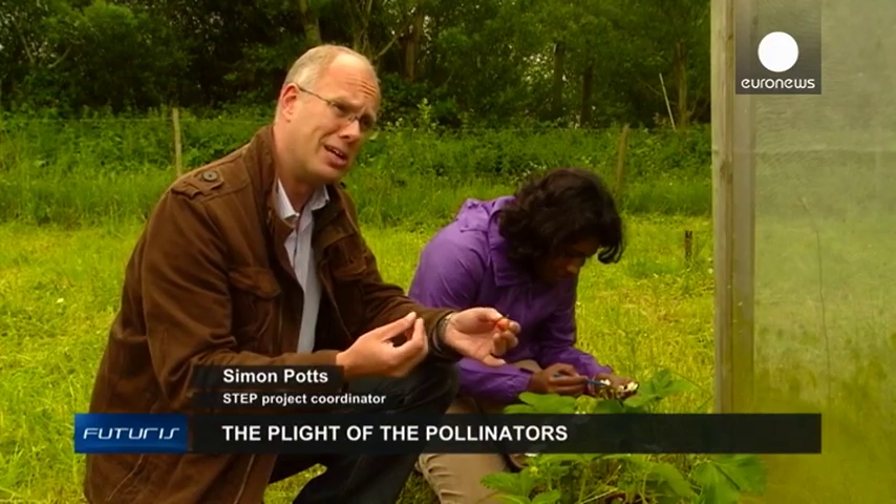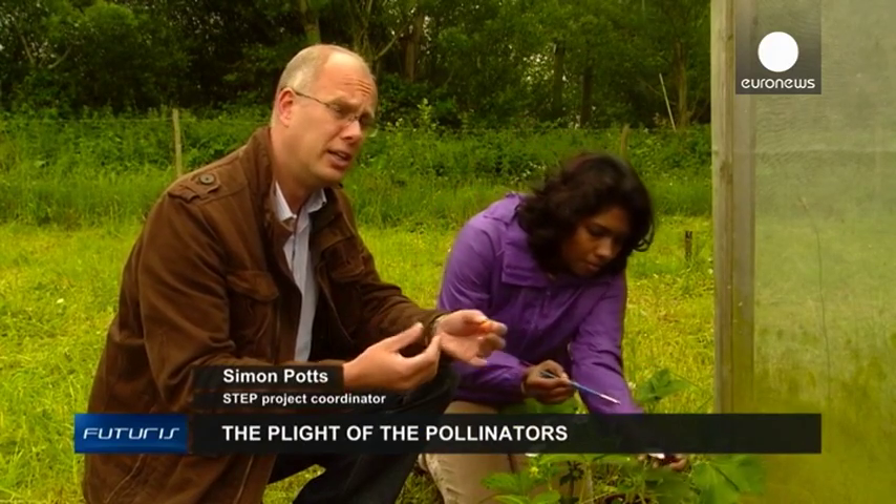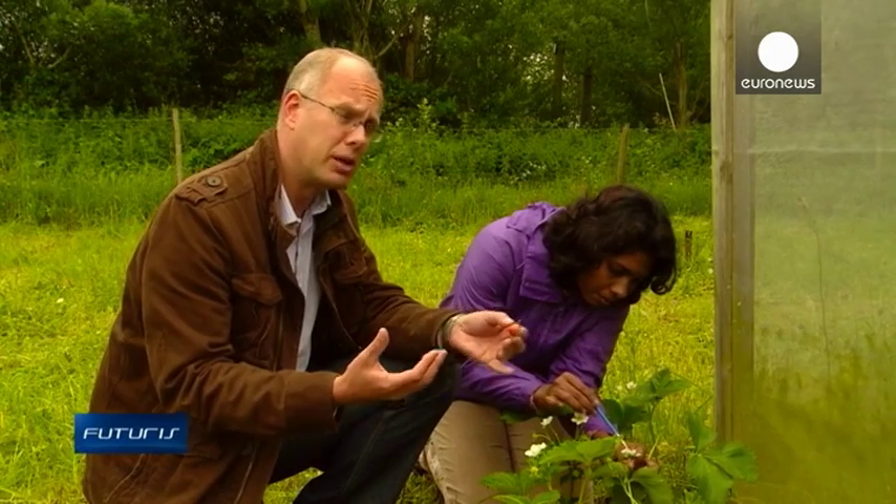Pollinators are really an important part of agriculture. And if we have few of them in Europe, then we're going to have problems with growing good quality food.